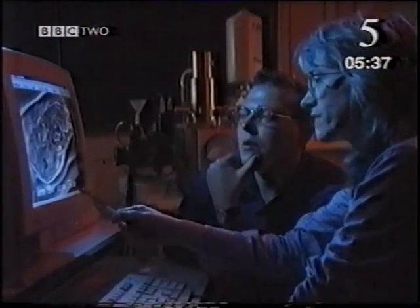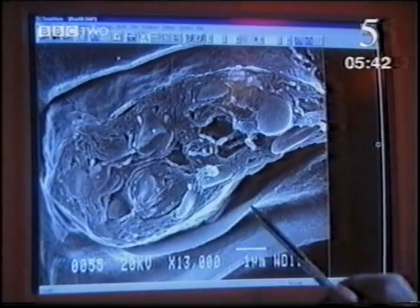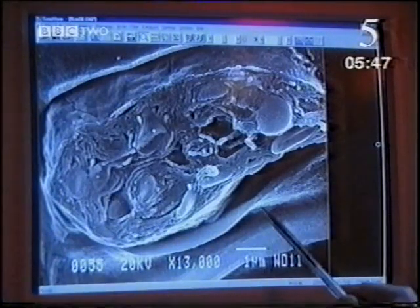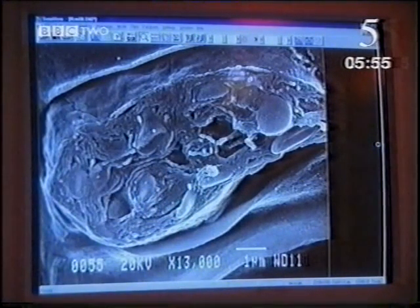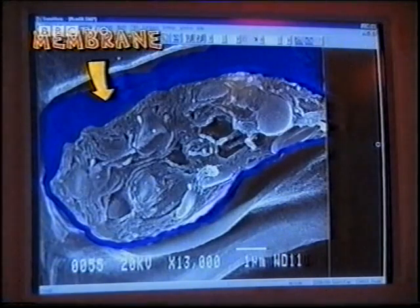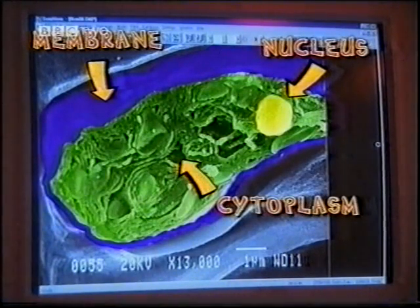Can we go any tighter? Yes, we can get even bigger here. Now we've got the cell magnified over 13,000 times. And here we can see that this cell is slightly different from an animal cell in that it's got a cell wall on the outside, all the way around the cell. Apart from a plant cell's outer wall, the algae cell is actually very similar to all cells. There's the protective membrane around the cell, the nucleus which acts like the nerve centre controlling everything that goes on in the cell, and the cytoplasm where chemicals and food are made.